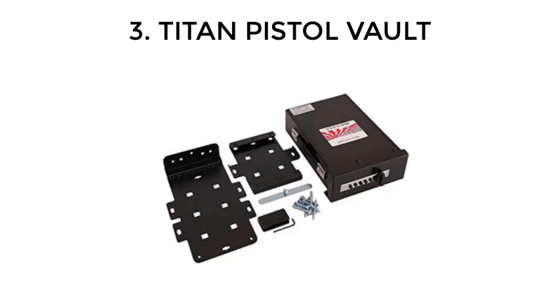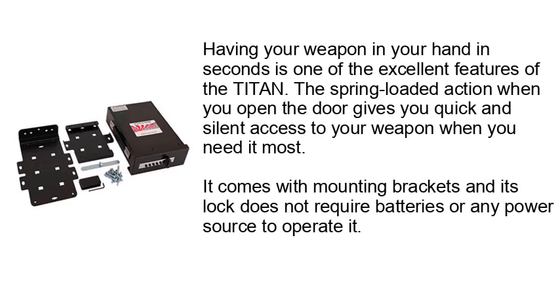Number 3: Titan Pistol Vault. Having your weapon in your hand in seconds is one of the excellent features of the Titan. The spring-loaded action when you open the door gives you quick and silent access to your weapon when you need it most. It comes with mounting brackets and its lock does not require batteries or any power source to operate.